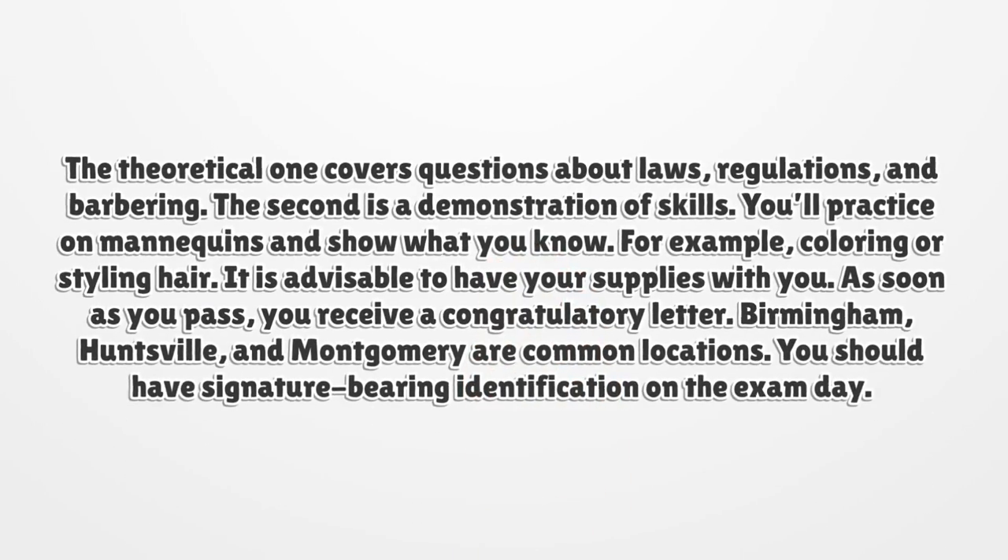The theoretical exam covers questions about laws, regulations, and barbering. The second is a demonstration of skills. You'll practice on mannequins and show what you know, for example, coloring or styling hair. It is advisable to have your supplies with you. As soon as you pass, you receive a congratulatory letter.